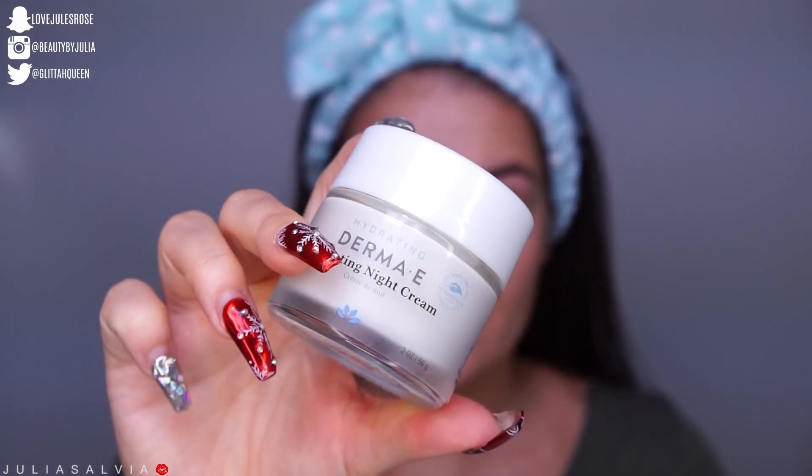Last but not least, I'm going to be using the Derma E Hydrating Night Cream. This is one of my top favorite products from Derma E. If you guys need a really good night cream to keep your skin moisturized and one that definitely doesn't smell bad, this is the way to go. I pack a lot of this on my skin — a little bit more than a dollop — and rub it all over until it's fully seeped in.